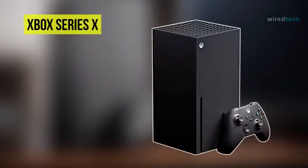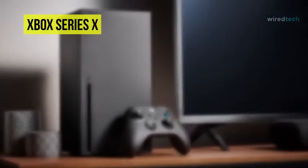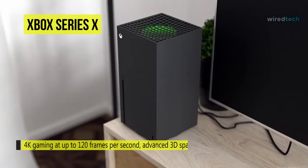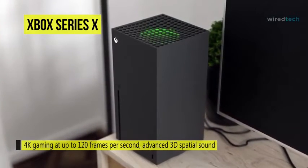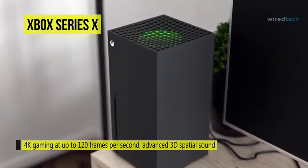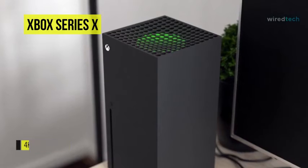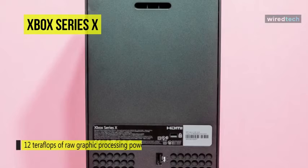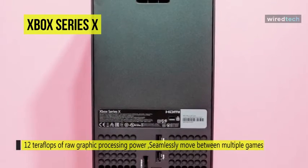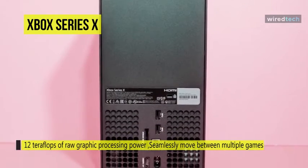Next, introducing the Xbox Series X — the fastest, most potent Xbox ever. Enjoy 4K gaming at up to 120 frames per second, advanced 3D spatial sound, and more. Explore rich new worlds and enjoy the action like never before with the unmatched 12 teraflops of raw graphic processing power. Seamlessly move between multiple games in a flash with Quick Resume. Experience next-gen speed and performance with the Xbox Velocity Architecture, powered by a custom SSD and integrated software.